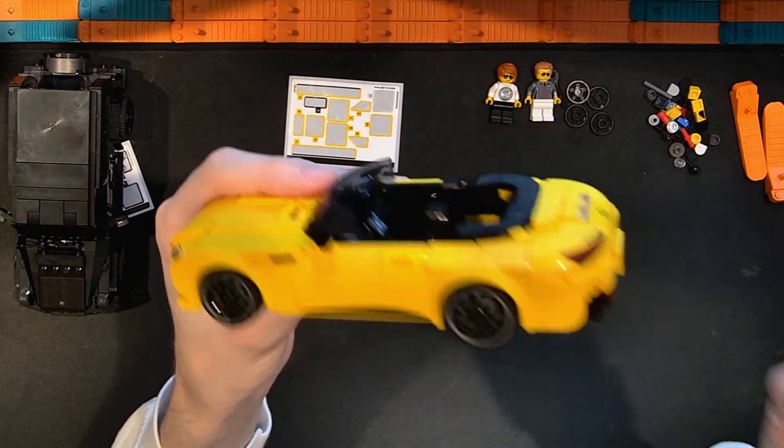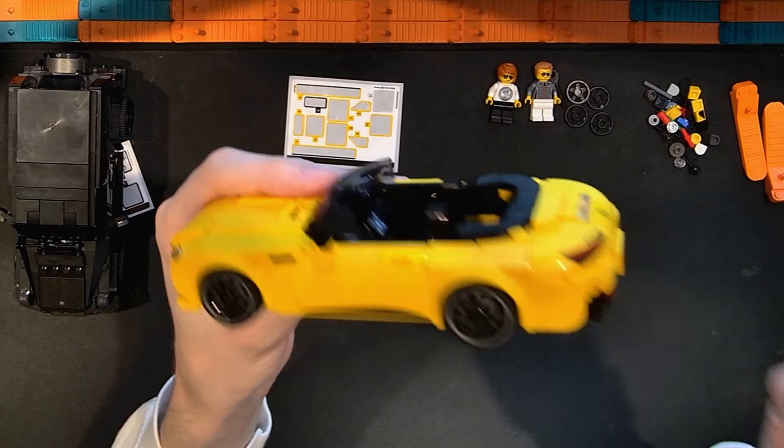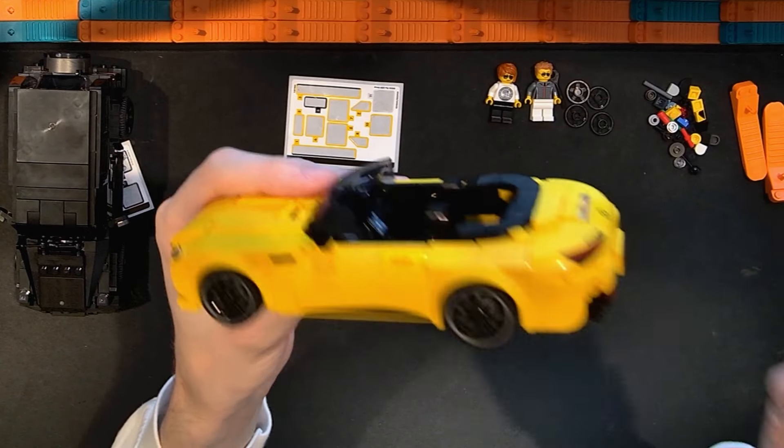I'm not super keen on the yellow color, but it makes sense for this vehicle — it's striking and bold. It is an eight-wide Speed Champion, similar in length to some others like the Lambo. There are stickers in the set but not that many — about 11 stickers all things considered — not bad compared to racing vehicles with lots of sponsorship logos.